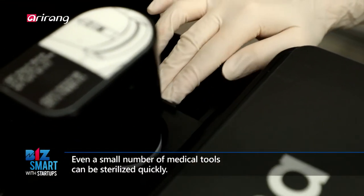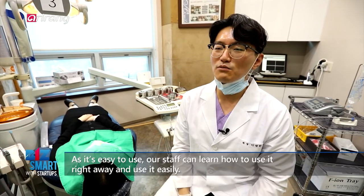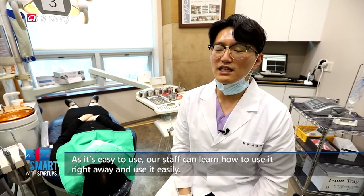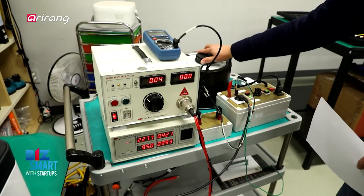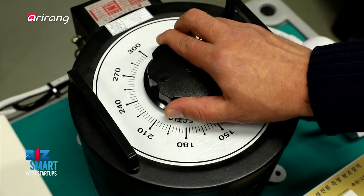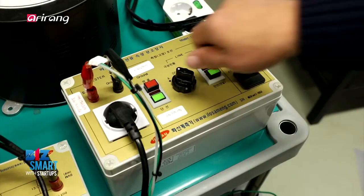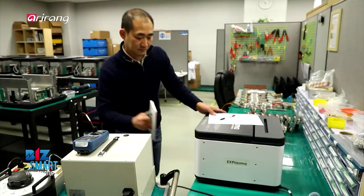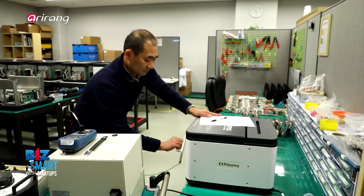A thorough performance test on each product is carried out before being shipped out from the factory. Only products that have passed the test are allowed to be delivered to customers.